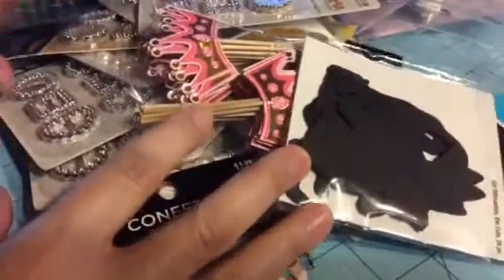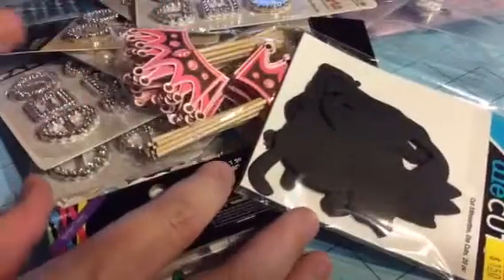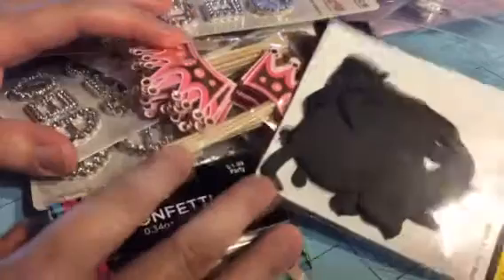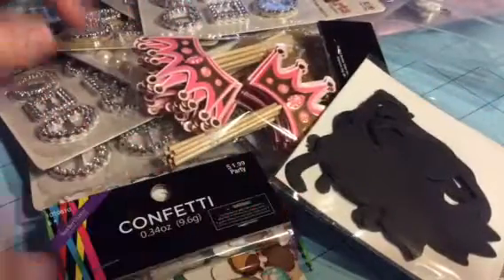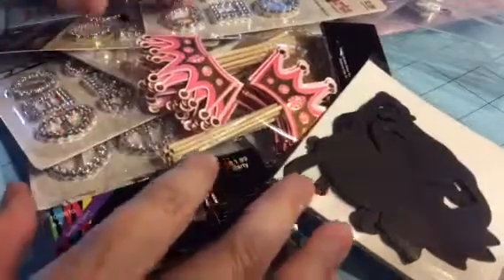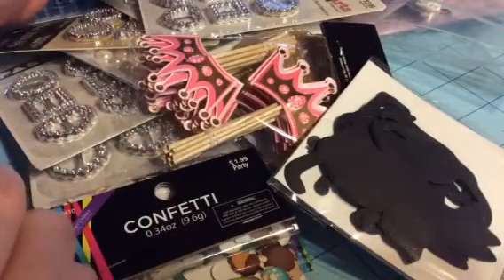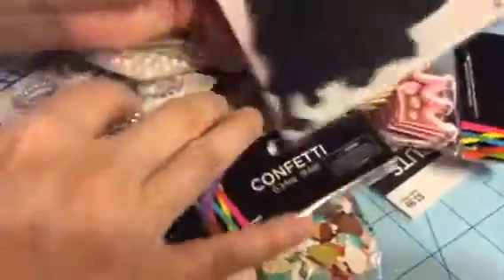Hi friends, video haul number 10 on my vacation shopping! This is another taping because I took too long on the last one — I forgot I only have a 15-minute limit. So here goes. This is all combined from different stores; they are mostly stickers and embellishments. Let's start right at the beginning of the pile.